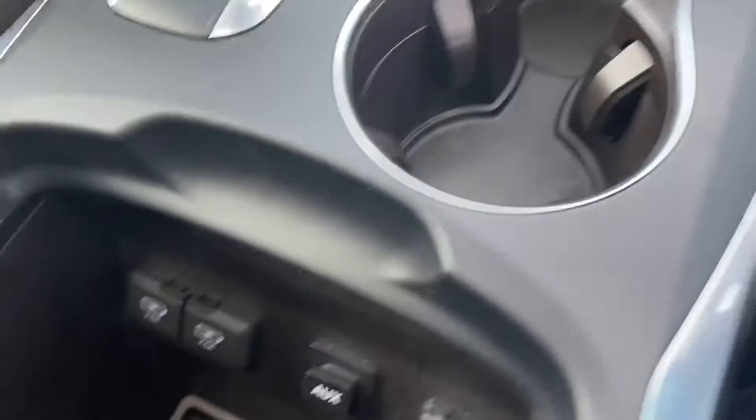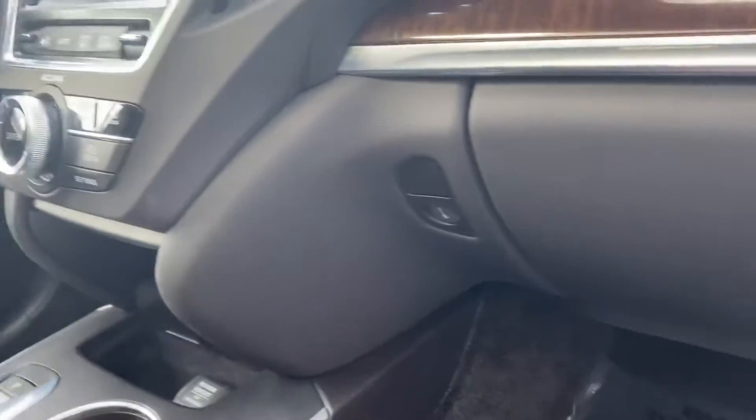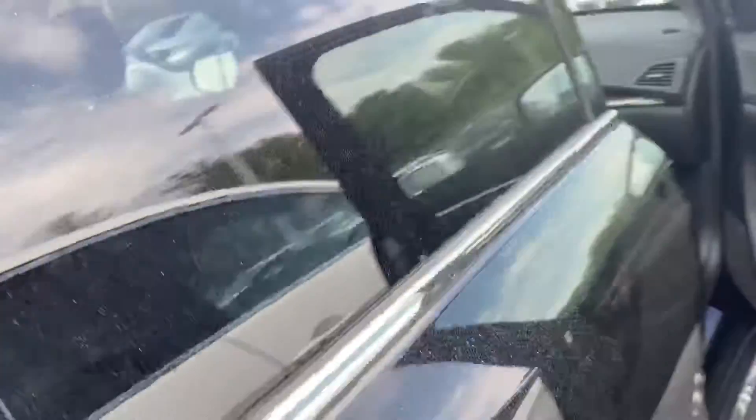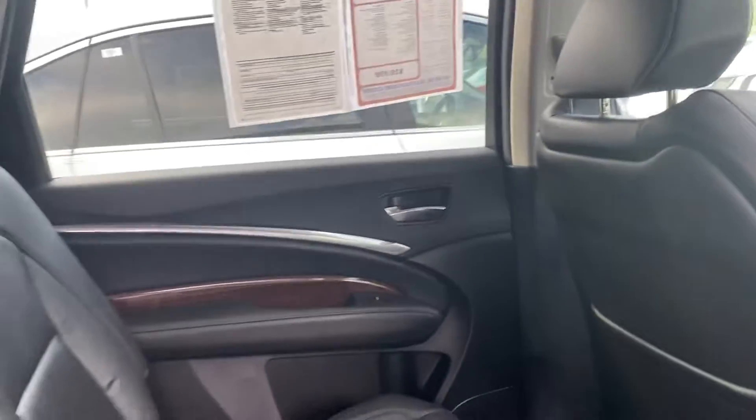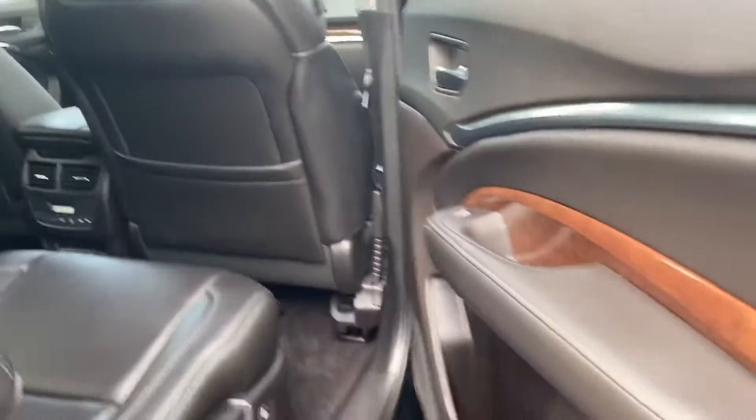You have dual screens and plenty of USB ports for the back. You also have two more USB ports here as well.